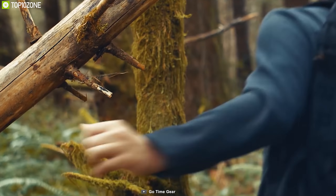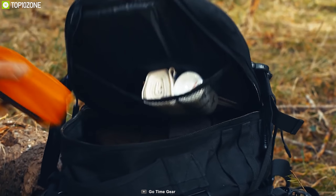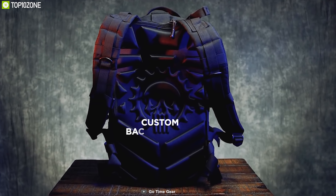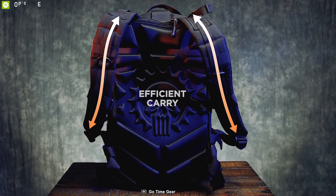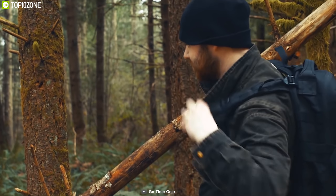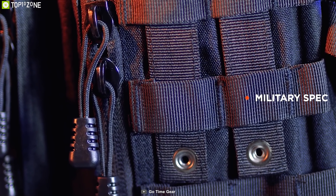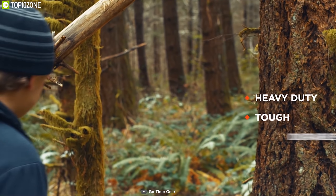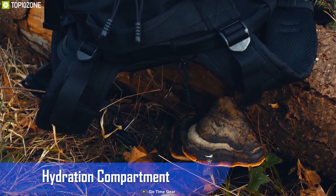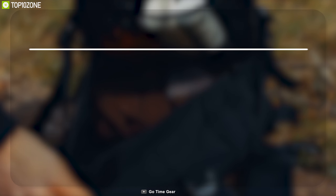In time of an emergency evacuation, you need to carry a lot of survival gear. To carry all those gears conveniently, you need the GoTime Gear Exotek 24 MOLLE tactical backpack. This backpack offers a massive 42-liter storage space and comes with multiple compartments and pockets to keep your items organized. Made from ultra-durable, weather and water-resistant 600D polyester material, this backpack is 100% waterproof and keeps your items dry even in rainy days.